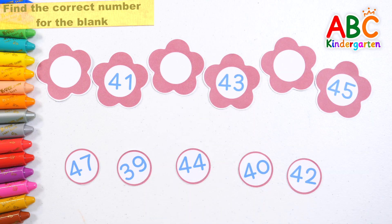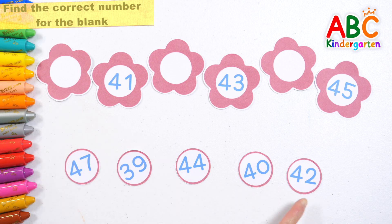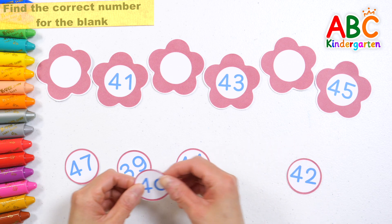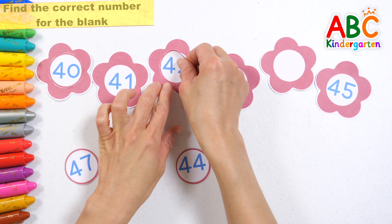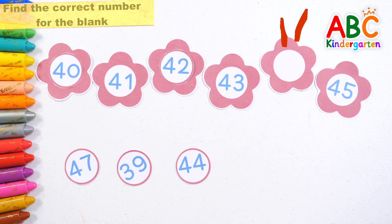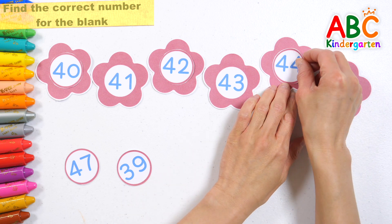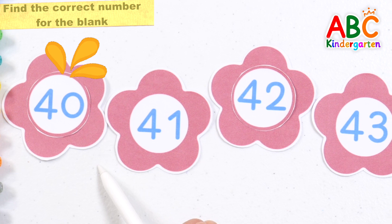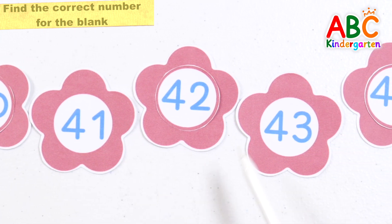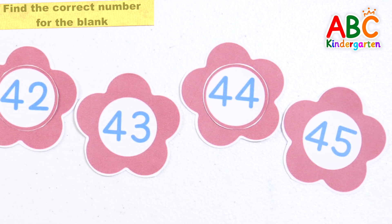It's a red flower. Let's find the correct number for each blank and put it in its place. Very good! Forty-two. Great job! Shall we point to each one and read them? Forty, forty-one, forty-two, forty-three, forty-four, forty-five. Good job!